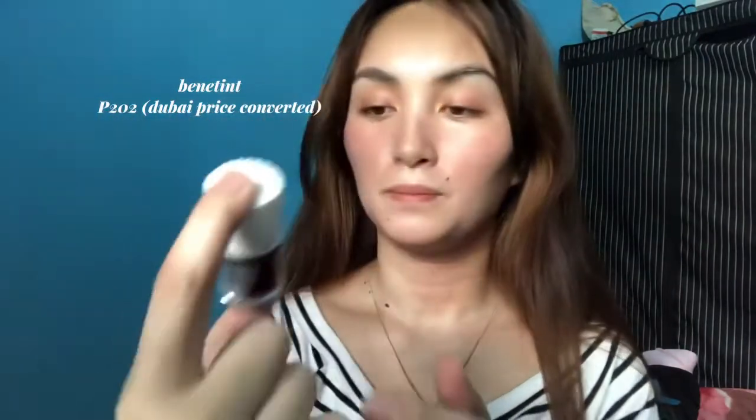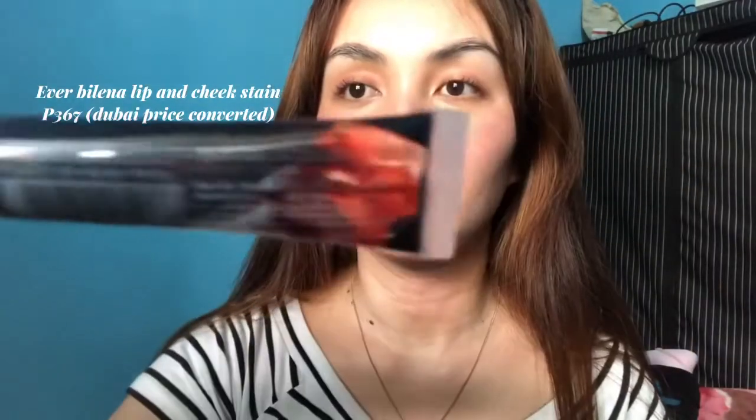And then proceed na tayo sa lips. Hindi, lip balm lang ako. Gamit kong lip balm is tong Labello — sa Dubai ko pa siya nabili. And then Benny Tint by Benefit. Everbelena Lip and Cheek Stain in the shade Toes of New York. Super tagal na din ito sa akin pero tignan mo naman — ang dami pa. Lali lang natin sa gitna.